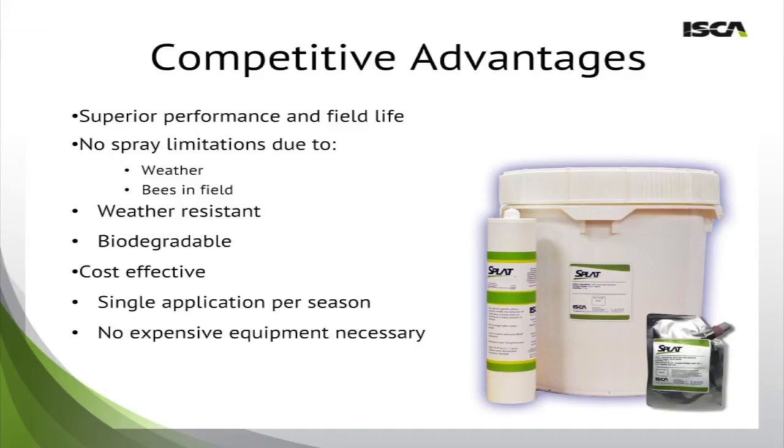The field life of Splat Bloom will last 4 to 6 weeks. By using a slow-release formulation like Splat, you're able to achieve superior performance and extended field life. Additionally, there are no spray limitations because the product is weather-resistant and has no negative effect on bees in the field. It also has the capability to pull and sustain bees away from areas with high insecticide usage, and we think this will help fight colony collapse disorder. These benefits are all included in addition to biodegradability, a cost-effective product, and something that in most cases can be applied once per season, not requiring the use of expensive equipment.